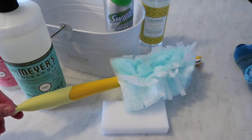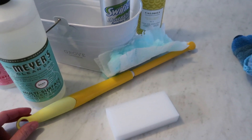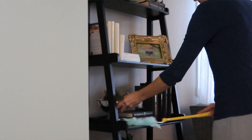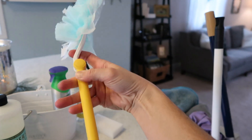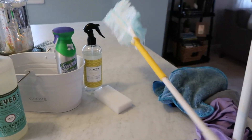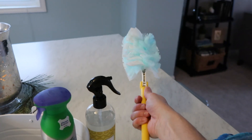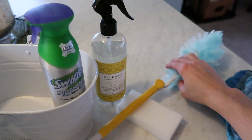I know I've talked about Swiffers before, but this extendable duster is one of my favorites. You can move the handle up and down, so it's really handy for reaching places you can't normally get to. I highly recommend getting one — it's not very expensive and you just buy the refills. Some people use off-brand refills, but I usually buy the regular Swiffer ones and they last quite a while at home.